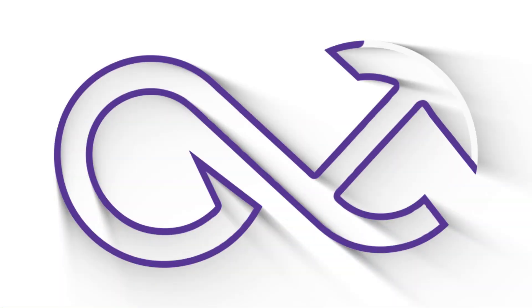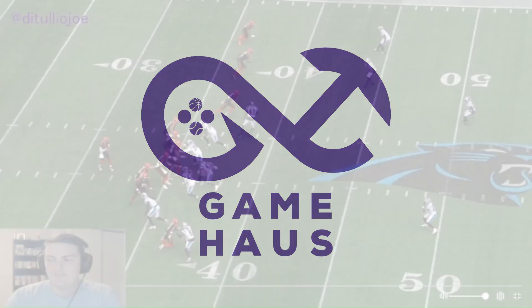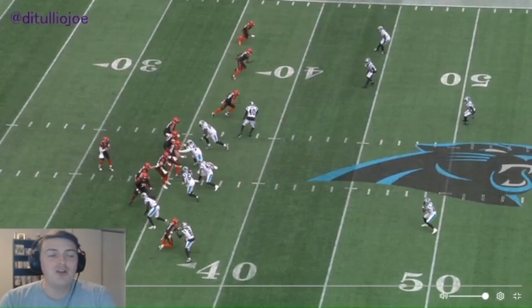Welcome everybody, I'm Joe DiTullio from the Game House. Today we'll be going over some Joe Burrow tape from his game against the Carolina Panthers last week. The Cincinnati Bengals got their first win of the season against the Carolina Panthers, and we're hoping they can ride the momentum and keep on playing better, but Joe Burrow has played well himself.